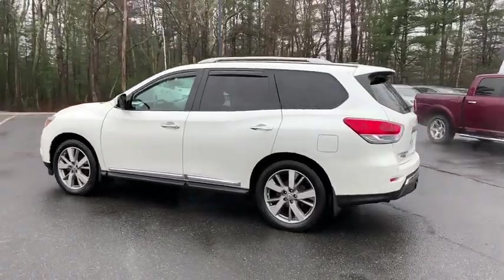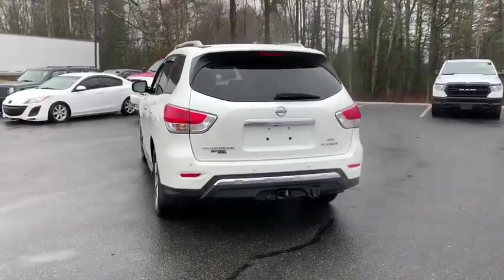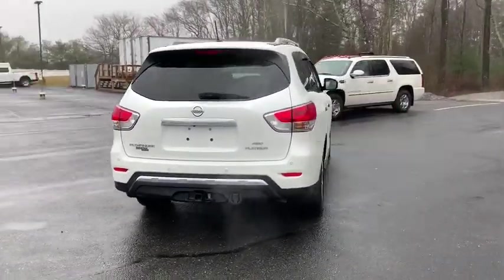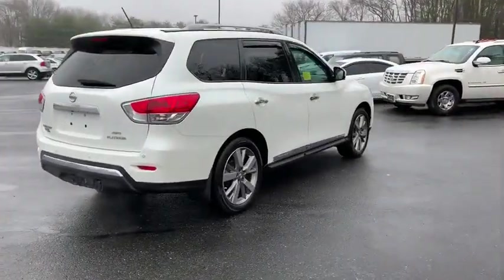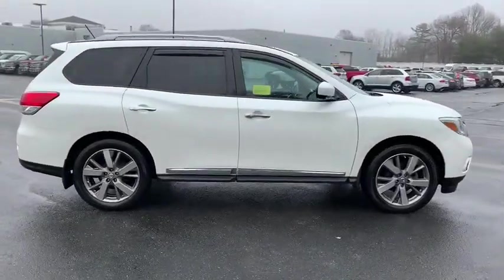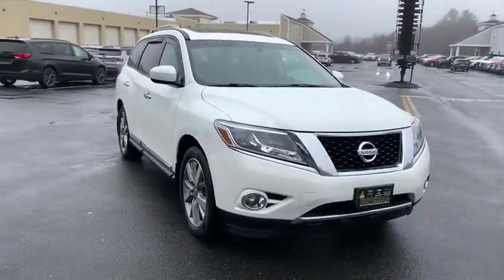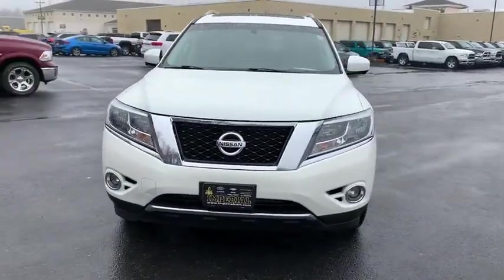Make a great choice today with the 2015 Nissan Pathfinder. The Pathfinder has a premium interior with three rows of seating for up to seven passengers, as well as versatile seating and cargo configurations. This SUV appeals to both truck lovers and car lovers. This vehicle has less than 85,000 miles.